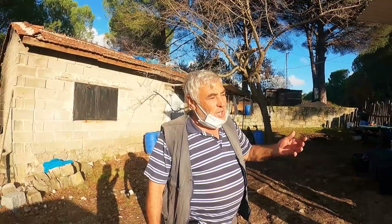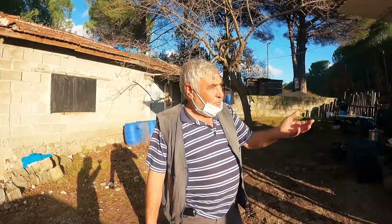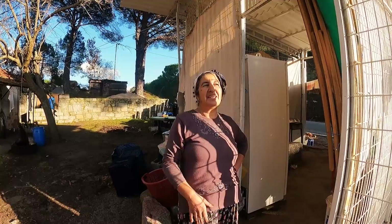Bir çuval gübre 700 bin lira olunca bu iş nasıl yürüsün? Bir traktör gübre için 500 lira istiyorlar; büyük bağa 20 traktör gübre lazım. Kazandıkları para giderleri karşılamıyor. Emekli maaşıyla geçinmeye çalışıyorlar; Bağkur emeklisi insanlar. Emekli maaşını geçirmeye çalışıyor.